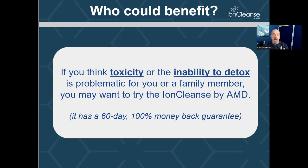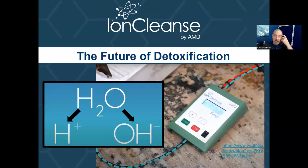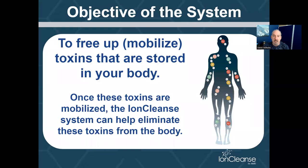People ask me, 'Will it help with A, B, or C?' Because we don't diagnose, treat, or cure, it's really hard to answer those questions. That's one of the reasons why we put it into two categories: is it toxicity related, or the inability to detox related? MTHFR gene mutations, overall compromised detox pathways — that's what I mean when I talk about the inability to detox. We firmly believe that even though we're starting our 21st year in business, the Ion Cleanse by AMD is the future of detoxification.